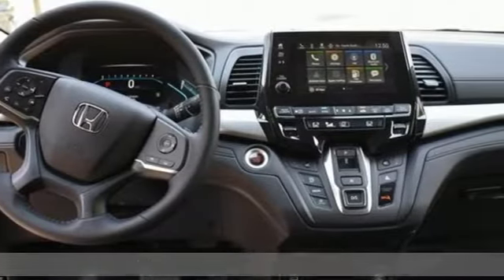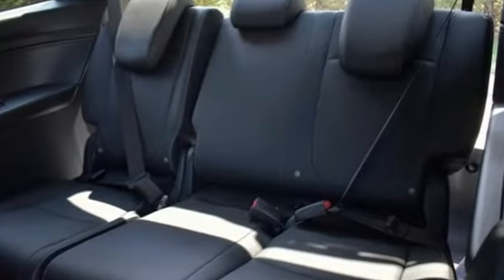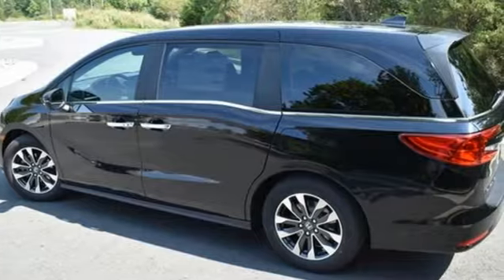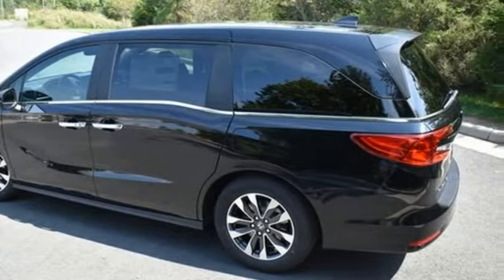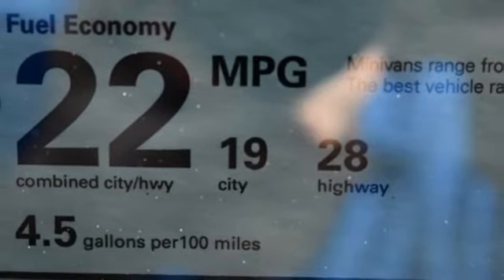It's well-equipped with the features you need. Memory exterior door mirror settings, front heated leather bucket seats, streaming audio, auto-dimming rearview mirror, external memory control, remote engine start, dual zone climate control.